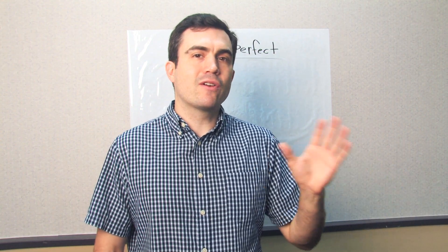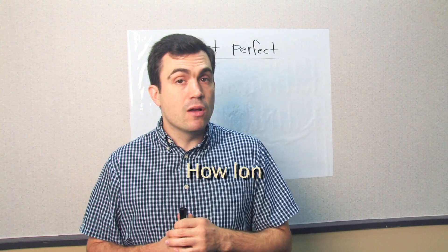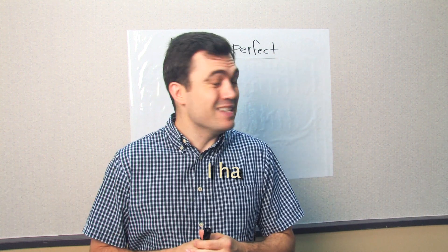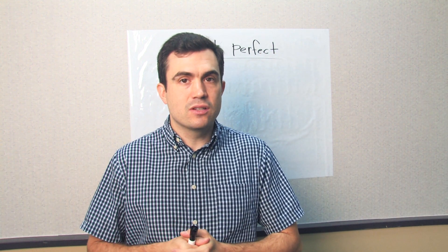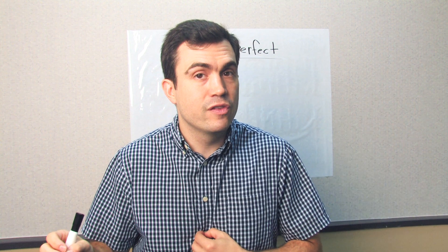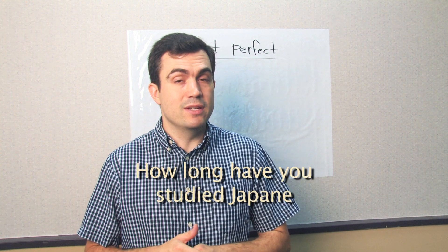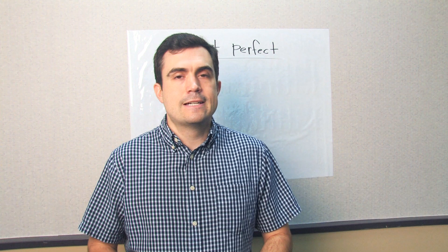Let's talk about using 'ever' and 'never' with the present perfect. How long have you eaten sushi? I have eaten sushi for ten years. I have never eaten sushi. So if the answer is totally negative — you have never in your life eaten sushi — that is the correct response. How long have you studied Japanese? I have never studied Japanese.